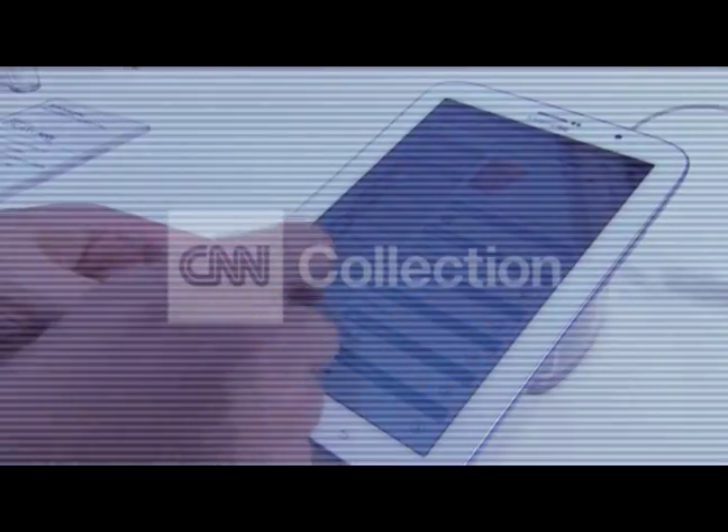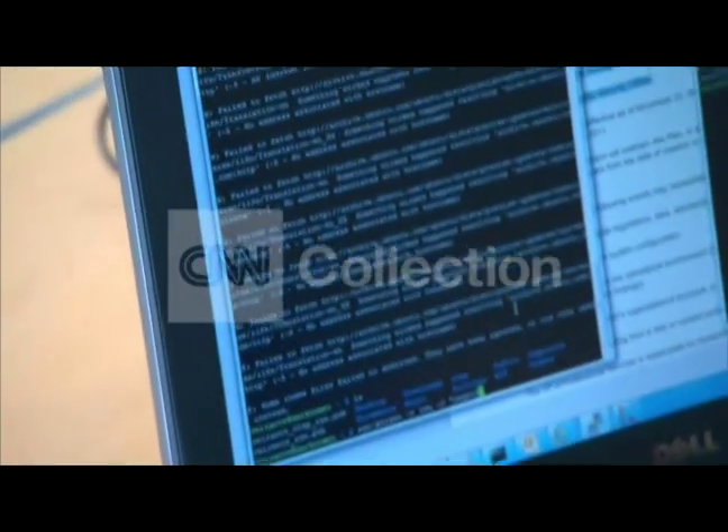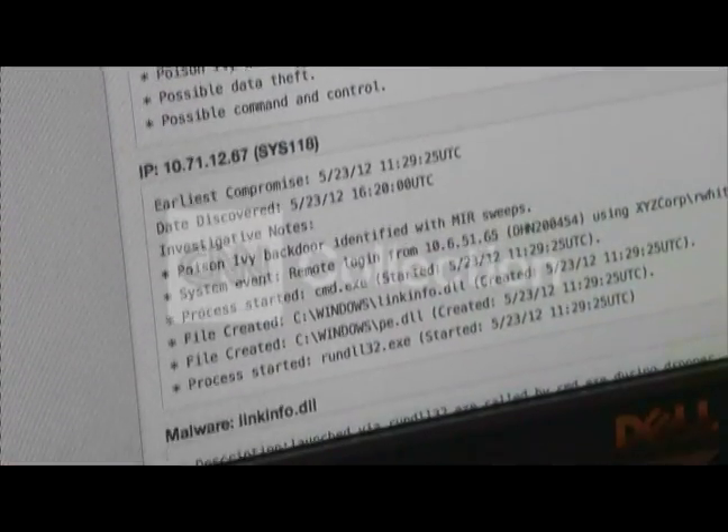It doesn't take long for apps to collect on a tablet, emails to pile up in an inbox, and data to be a drain on a smartphone. Virtual clutter isn't just annoying. In some cases, it leaves personal data exposed for no real reason.